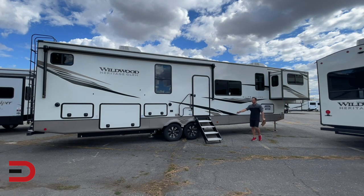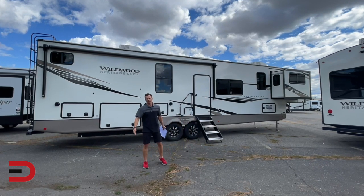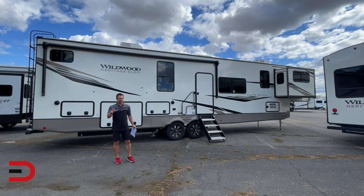This is going to be a good one, my friends. This is the 2022 Forest River Wildwood 36 FL. FL stands for front living, part of the Heritage Glen Elite Series, a luxury fifth wheel that has just about everything.